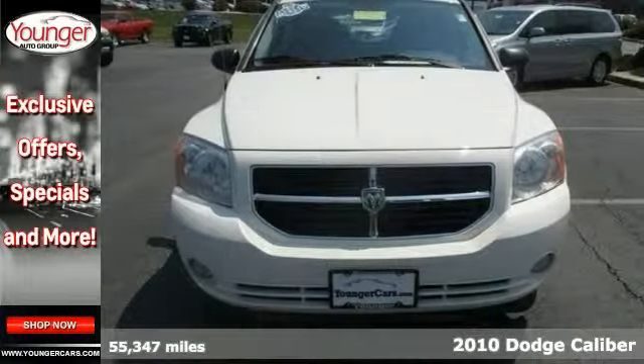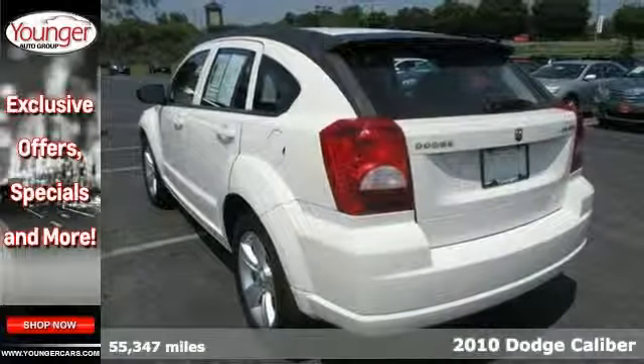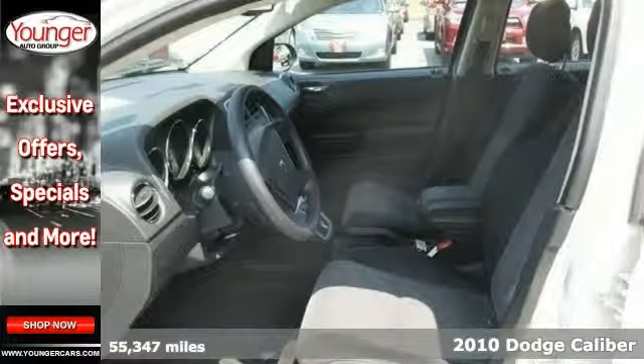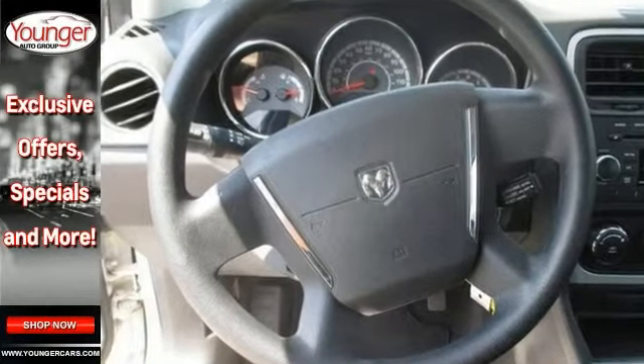Win a score on this 2010 Dodge Caliber Main Street while we still have it. This one has lots of options including the Sentry key theft deterrent system, Bluetooth, keyless entry, and heated mirrors.